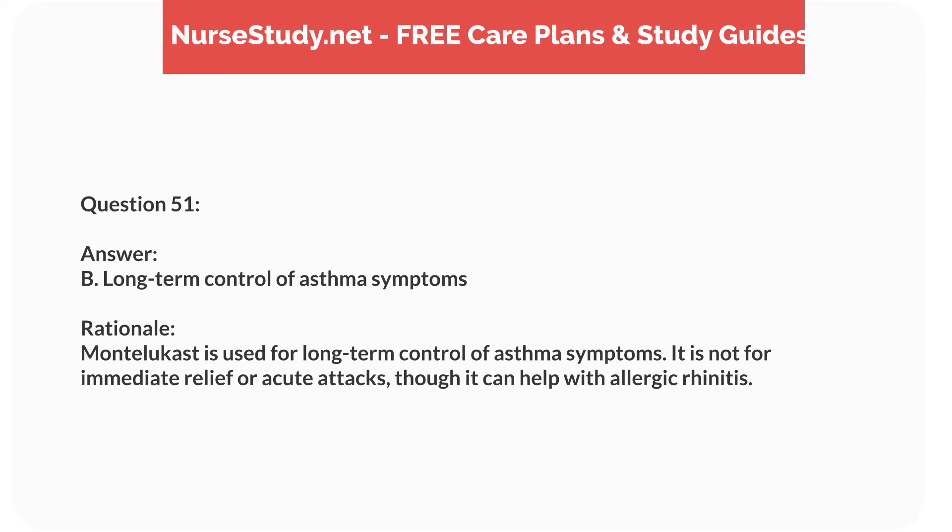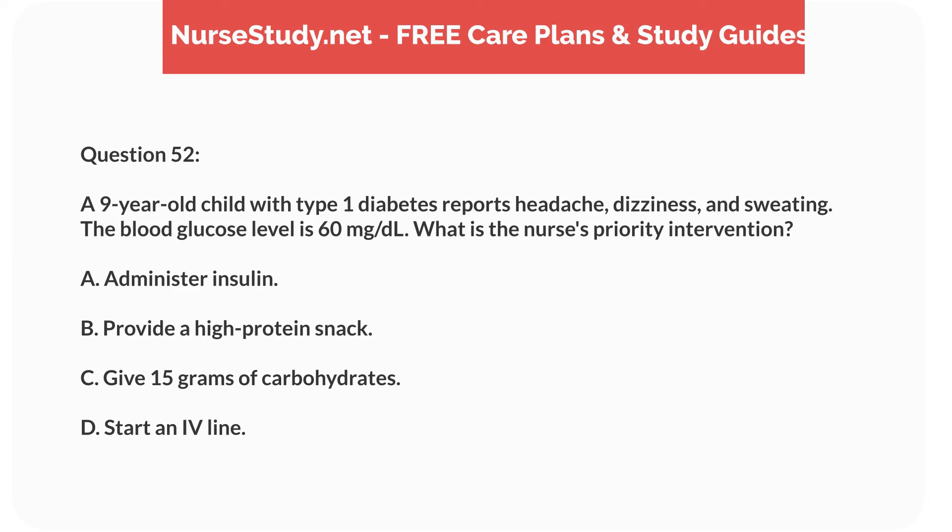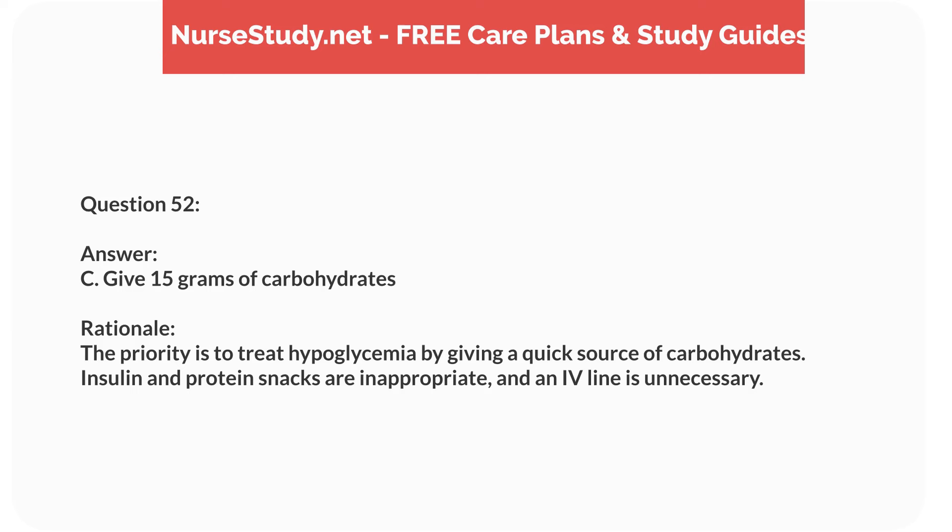Question thirty-five. A 2-year-old child with a history of respiratory distress syndrome presents with increased work of breathing and wheezing. What is the nurse's priority action? Answer: A. Administer bronchodilator as prescribed. Rationale: Administering a bronchodilator helps alleviate wheezing and improves breathing. Oxygen saturation monitoring and positioning are supportive, but not the immediate priority.